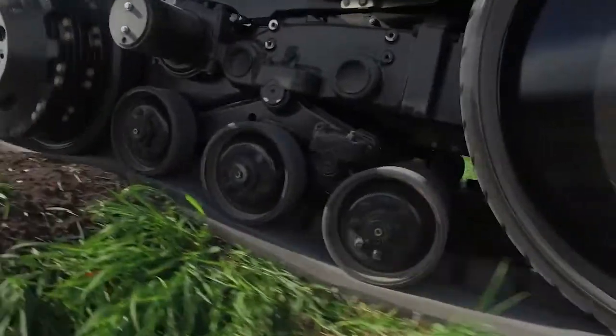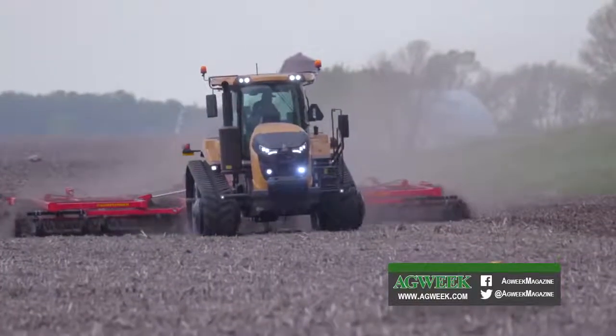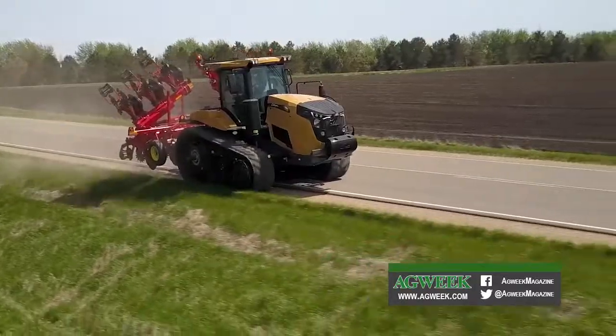One of the bigger things that changed from the old series E models, or even Cs and Bs, to the 700 CVT version is the maxi ride suspension system. We've gone away from the mushroom springs down to a coil spring system, which improves the ride a lot — not necessarily just in the field, but also on the highway too.